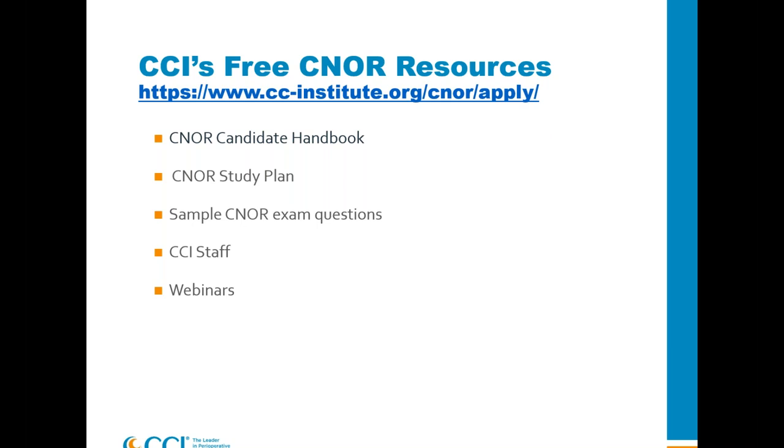We do have a few sample CNOR exam questions on our website. Please be aware that any questions we share — in the study guide, the online practice exam, or tonight — none of those will be found on the test. Our CCI staff, including credentialing specialists, are a great resource. There are three nurses on staff. I do this webinar almost every month and it's recorded, so if you need to view it again or share with friends, it's available on YouTube and also on our website.